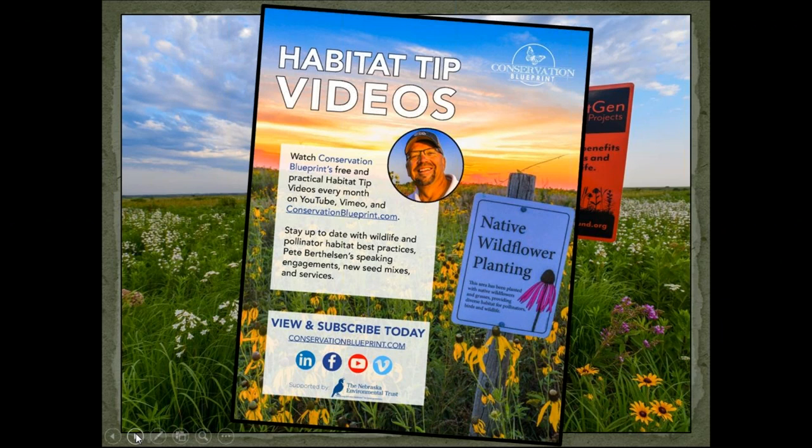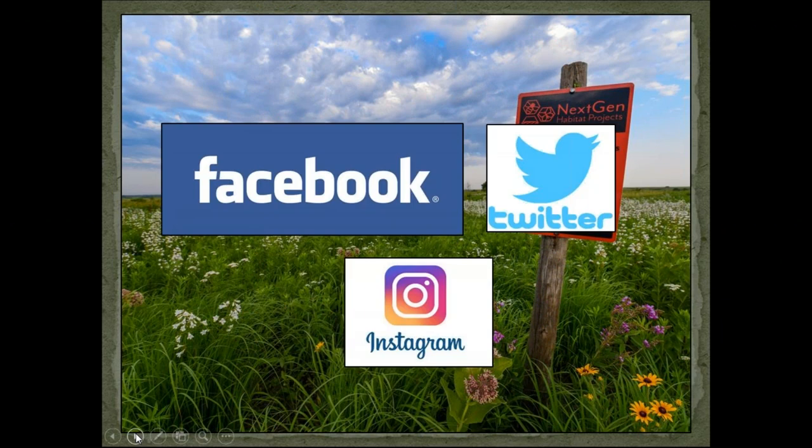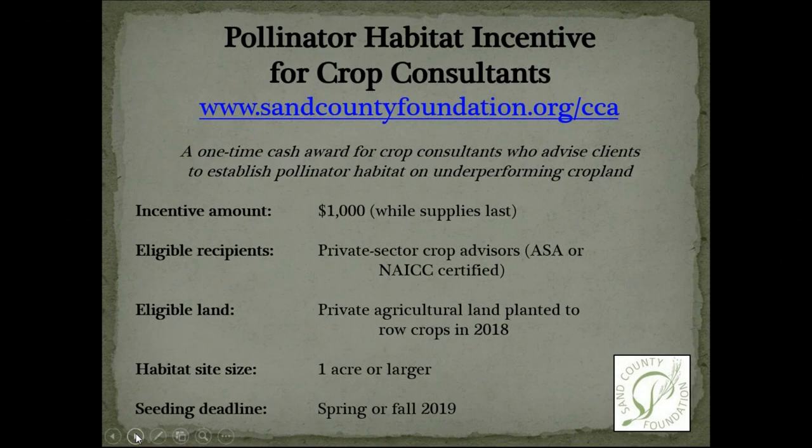You can follow the Bee and Butterfly Habitat Fund on all the different kinds of social media — Facebook, Twitter, Instagram, etc. And just a reminder about Craig's incentive program that is out there to work with crop consultants. That incentive program is only available in four states: Minnesota, Wisconsin, Iowa, and Illinois, and for anything seeded in this calendar year of 2019.